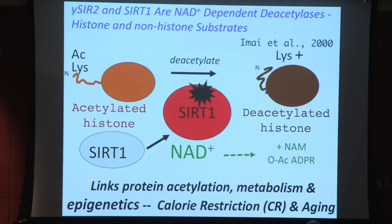My postdoc Shin Imai and I were excited about this finding because it provided a link between protein acetylation, metabolism, and epigenetics. It also had implications for aging because it gave a possible explanation for how a low-calorie diet or calorie restriction might extend lifespan and slow aging — we proposed it worked by activating SIR2ins. I think that hypothesis has proven to be robust.